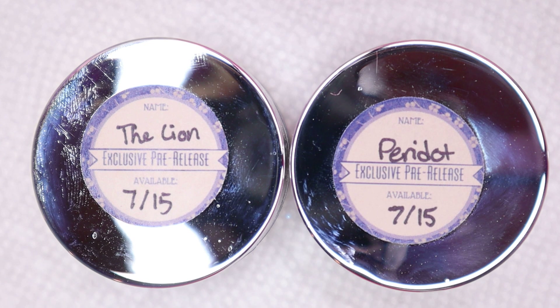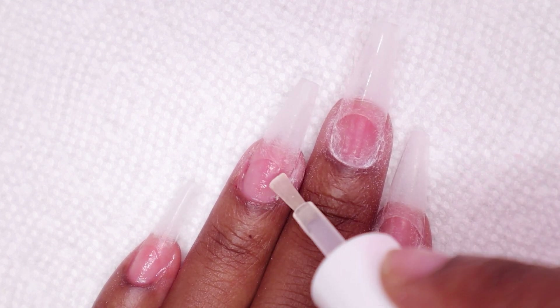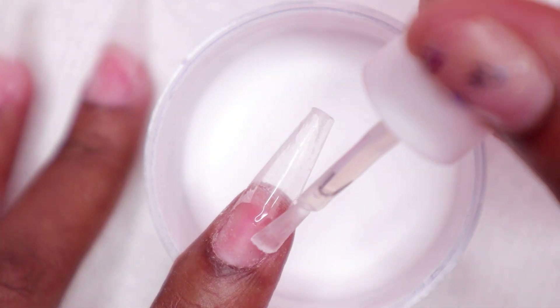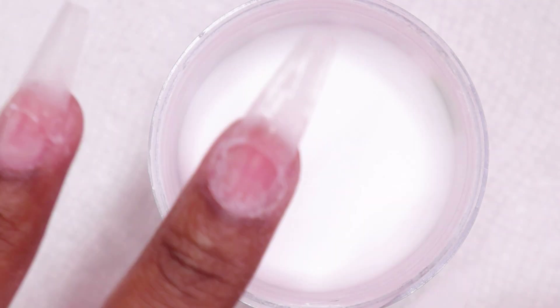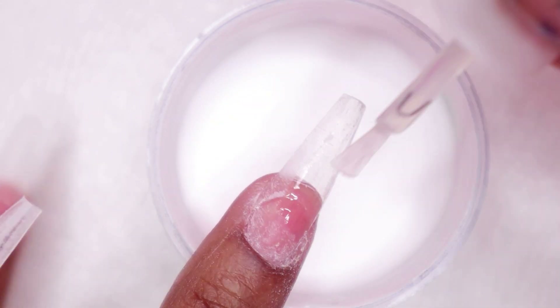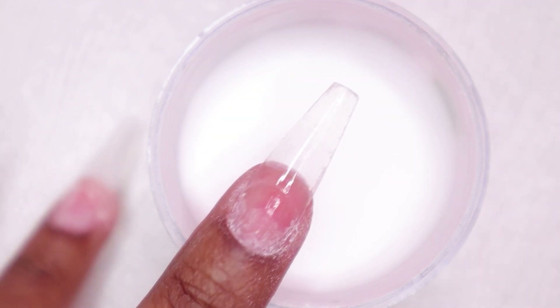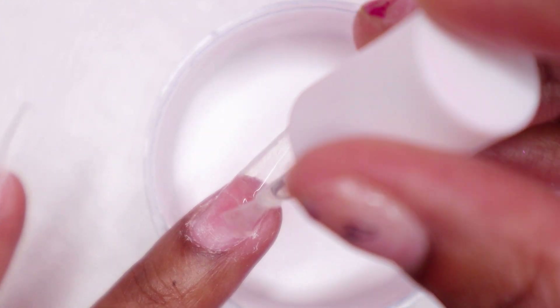Today I'll be doing a Leo zodiac nail design using the Peridot and the Lion dip powders from Shameless Nails, and Polyp Clare de powder. I'll also be using Polyp liquids. I start by applying Polyp prep to the nails — if you don't have any, you can use rubbing alcohol or acetone. Now I'm applying two layers of Clare de powder: I apply base to three-quarters of the nail and dip into the Clare de powder, then apply base to the whole nail and dip again. This builds the nails and protects my natural nails from the color. This step is optional.